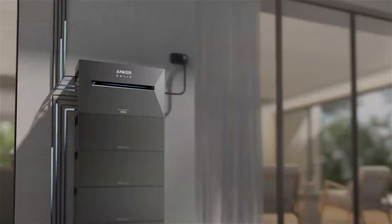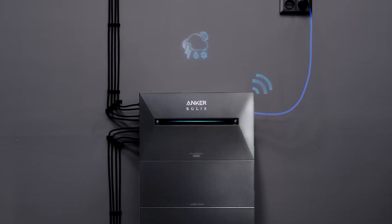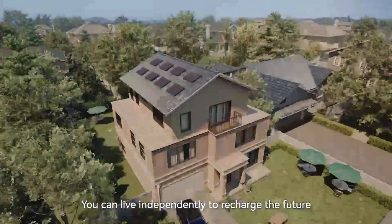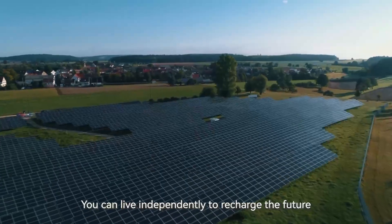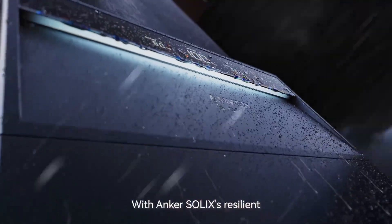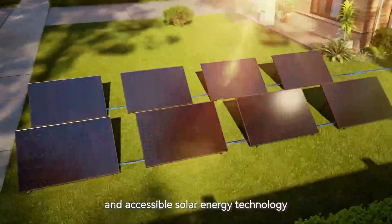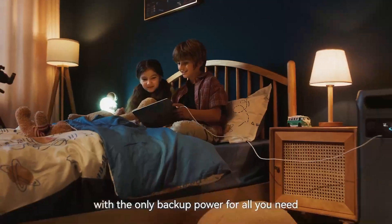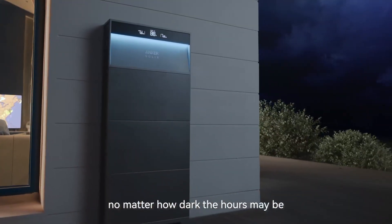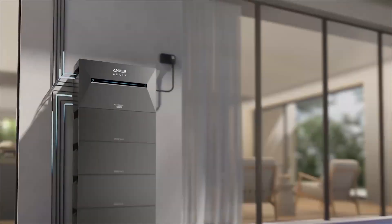Forget slow charging — the C1000 hits full charge in under two hours using AC, or in just 1.8 hours via 600-watt solar input. That's a game-changer for anyone who hates waiting. Built for daily use, its 10-year LiFePO4 battery life cycle gives you lasting peace of mind. You also get 11 ports, letting you plug in nearly anything without compromise. It's heavier than basic models, but delivers far more reliability, faster recovery, and serious performance.